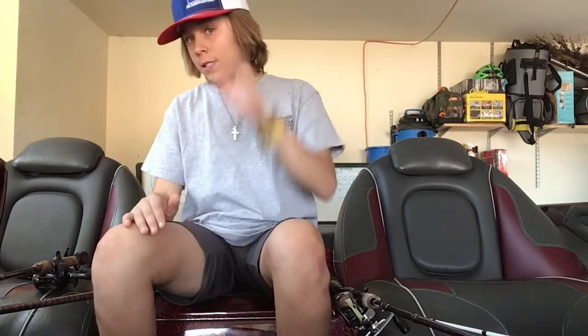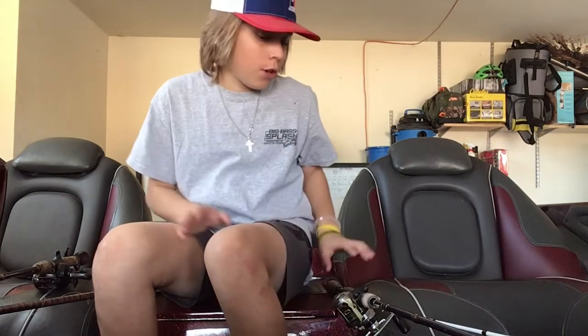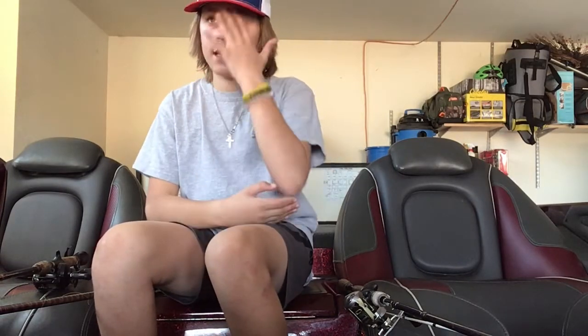The tournament might get cancelled on Saturday, so there might not be a fishing video — but there will be a video on Sunday. My plan is to have a video out every Sunday, or if it's a fishing video, every other Sunday. In March we're going down to Rayburn for a week, and I don't know if I should make just one big 25-minute video and post it three weeks later, or three 10-minute videos. Comment down below what I should do.